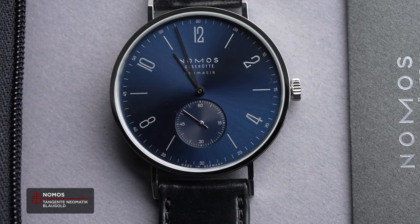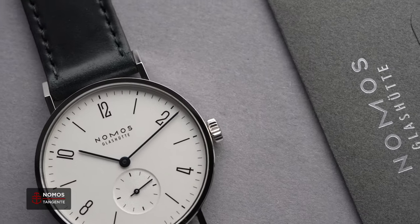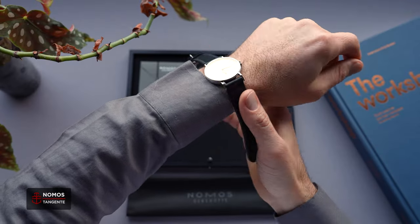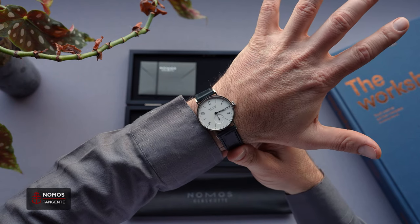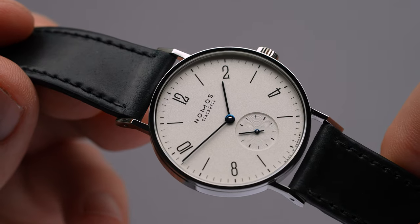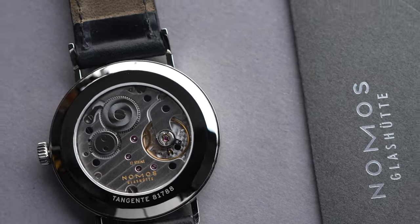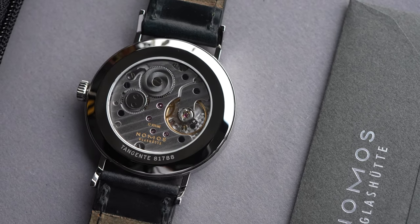To better understand where the Blaugold fits into the lineup, it's worth looking at the Tangente family as a whole. On one end, we have the original — 35mm in diameter, yet offering distinctly more wrist presence due to its elongated angled lugs and slab-sided case. The white opaline dial balances printing and free real estate, with a touch of visual interest and depth offered by the sunken subseconds. Powered by the manually wound Alpha caliber, this model has been a champion of affordable, original design for up-and-coming collectors for years.